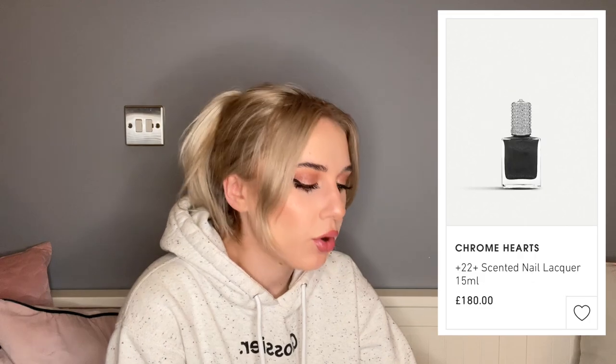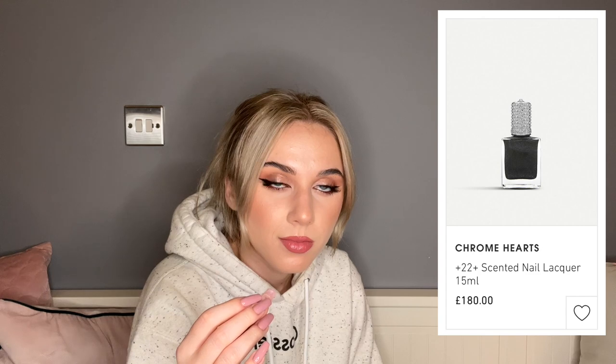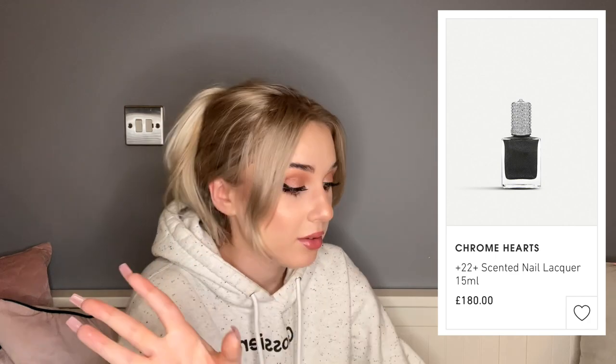Chrome Hearts — never heard of the brand before, but they sell scented nail varnishes: 15ml bottles for £180. I love it. I didn't know varnishes could be this expensive. I just don't think it's worth it personally.